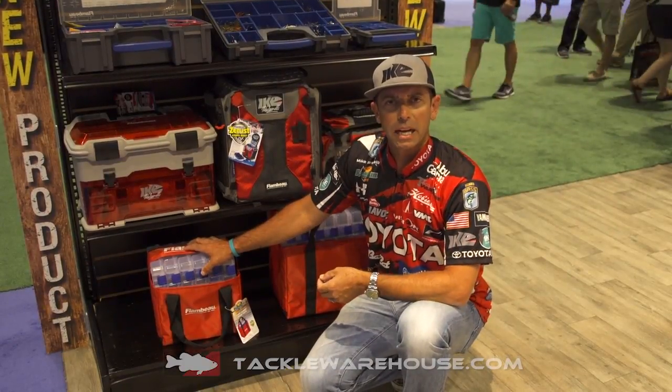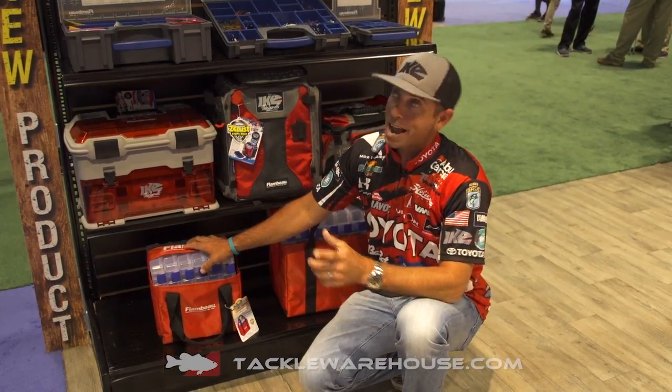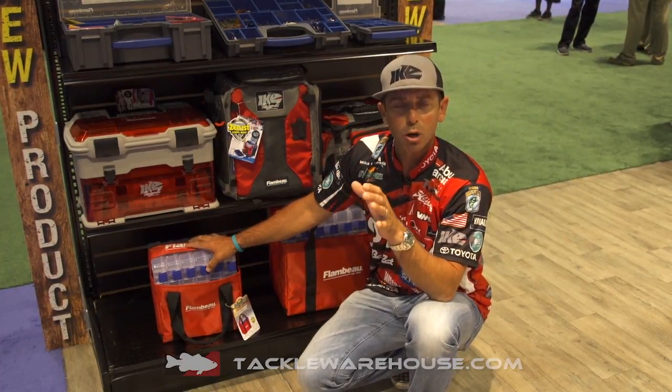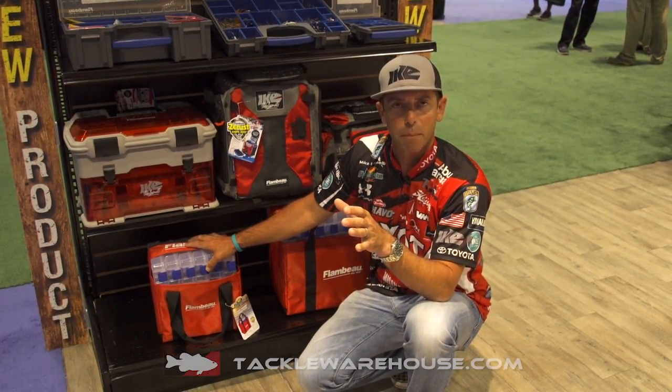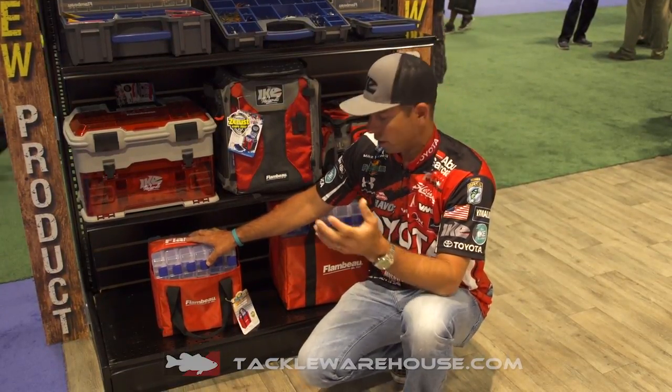Hey Tackle Warehouse fans, Mike Iaconelli back here at ICAST 2017 and now I'm over at the Flambeau booth. So many cool new products coming out from Flambeau and I want to show you a few of the Ike-approved stuff that we've been working on.